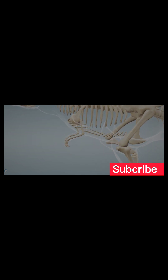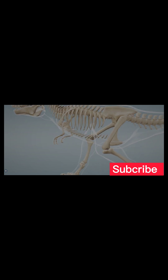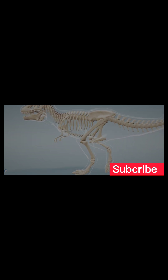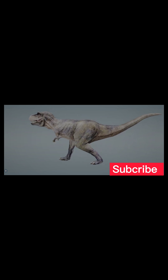The forelegs of the T. rex were small but strong. They may have been used in mating, feeding, or helping the animal rise from a resting position. The hind legs were large and strong and used for running. The tail was heavy to counterbalance the huge weight of the head and the body.